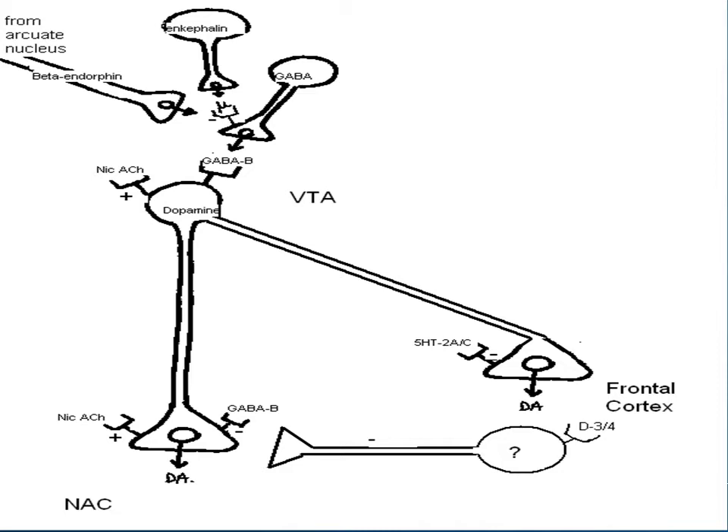These second-generation agents have less affinity for D2 receptors in the striatal tract, meaning less EPS symptoms, but with added 5-HT2 receptor antagonism. By stopping serotonin activity in the frontal cortex, this leads to inhibition of mesocortical dopamine release — if I block that serotonin effect, I'm having more dopamine being released in the frontal cortex, which means less dopamine being released into the nucleus accumbens. So it's able to increase dopamine activity in the frontal cortex and decrease it in the nucleus accumbens, providing some reduction of those positive symptoms while also improving negative symptoms.